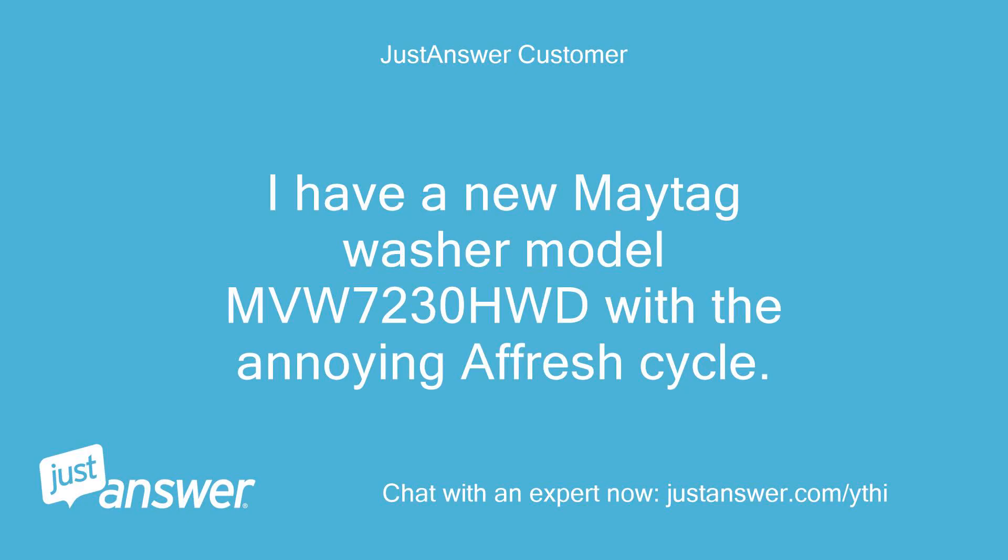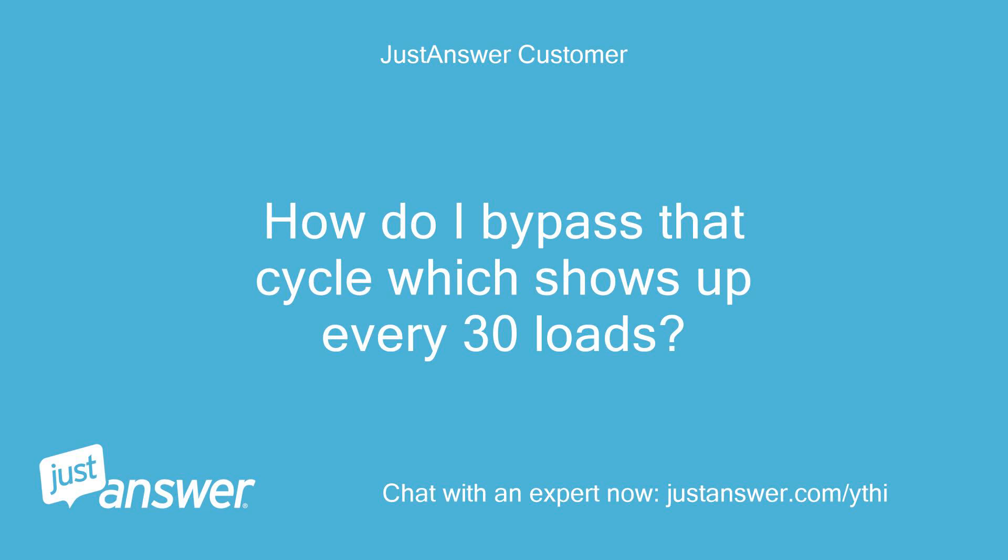I have a new Maytag washer model MVW-7230HWD with the annoying afresh cycle. How do I bypass that cycle which shows up every 30 loads?